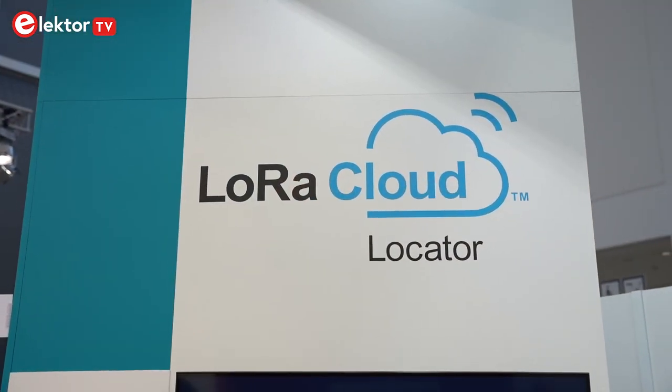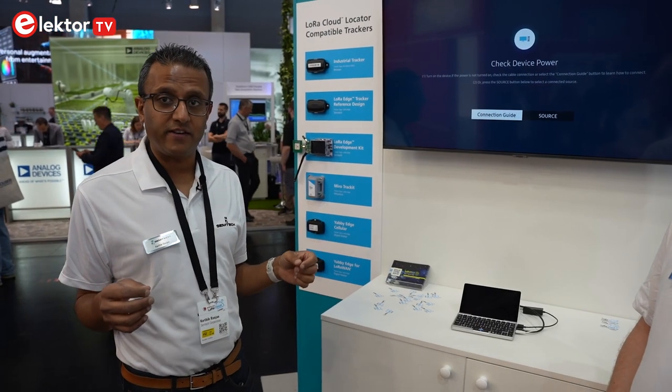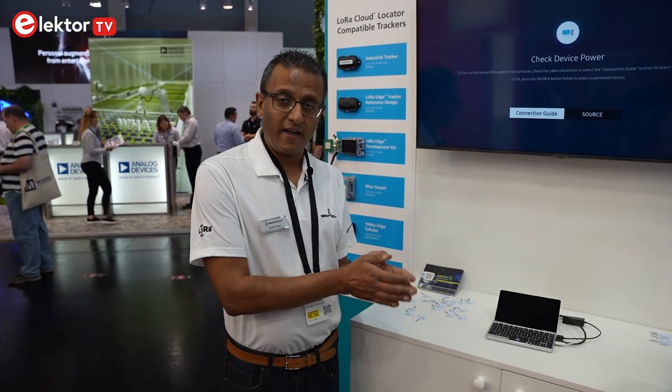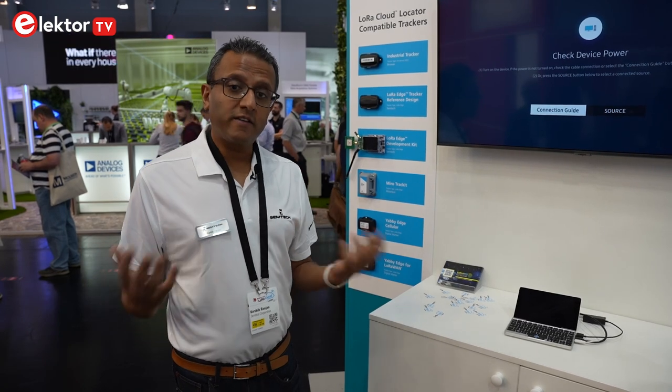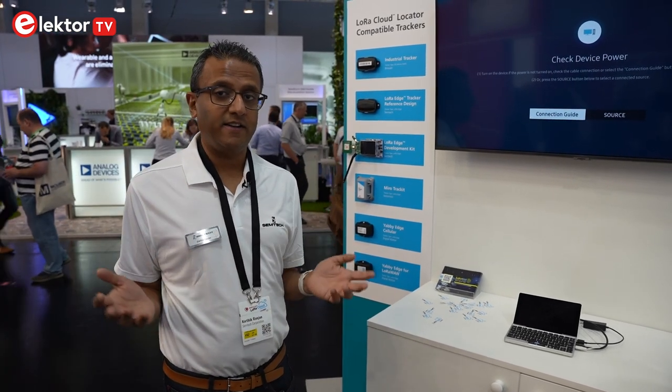We're excited to talk about a new cloud service that we're launching today called LoRa Cloud Locator. You heard from my colleague Randy about the LoRa Edge to LoRa Cloud solution for asset tracking, which combines a chip set on the edge — LoRa Edge — which connects to the LoRa Cloud service. The LoRa Cloud service is a component API that takes scan messages from the device and uses the cloud to calculate the latitude and longitude.